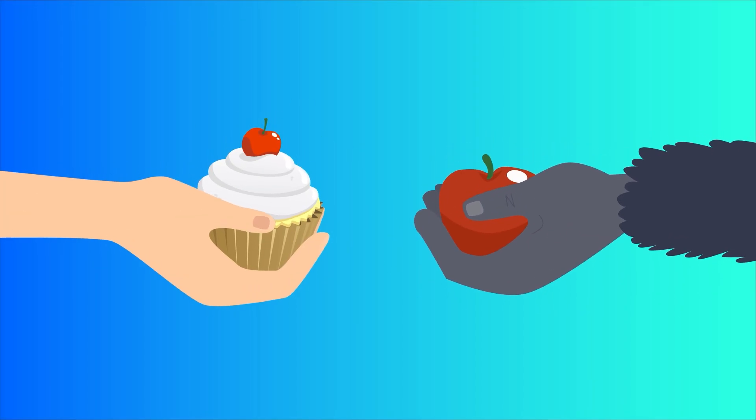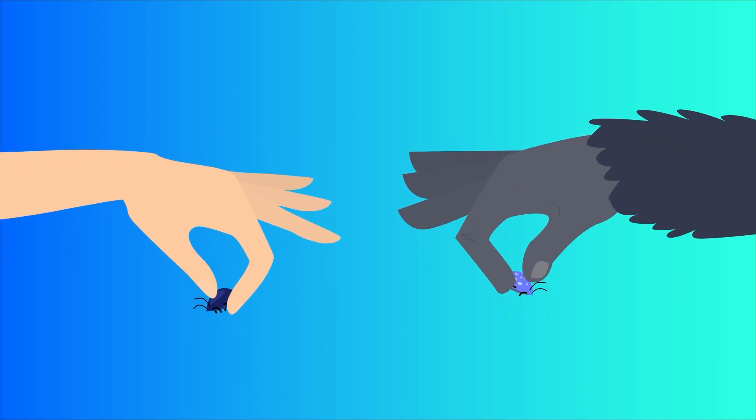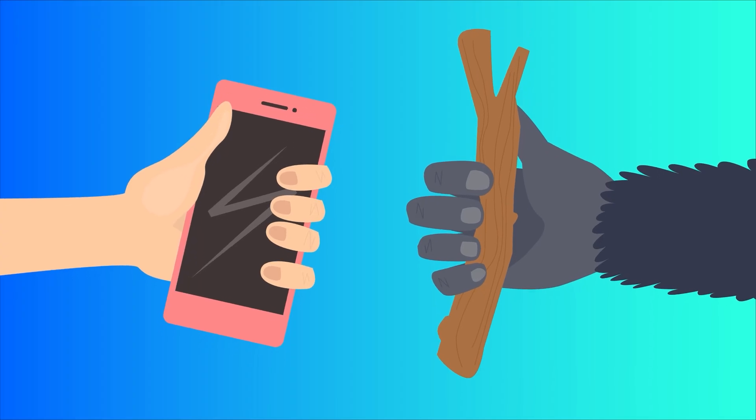Both apes and humans alike use our flat fingernails to help us pick things up, pick off little things like bugs, or hold onto things like branches or a tool.